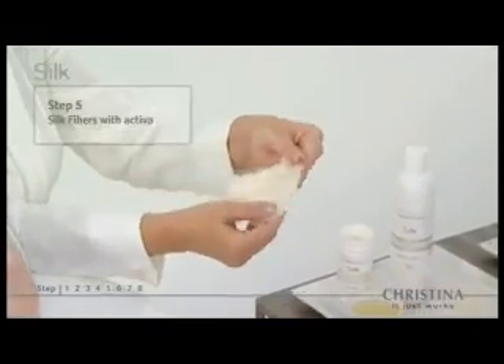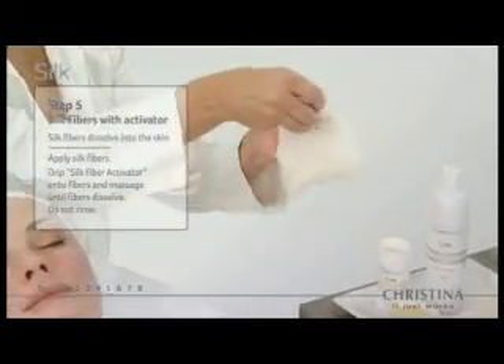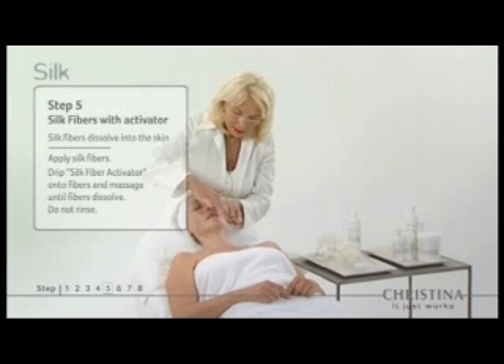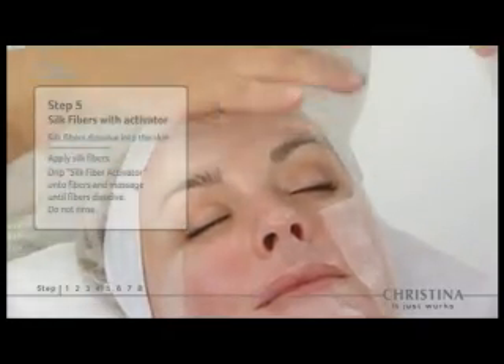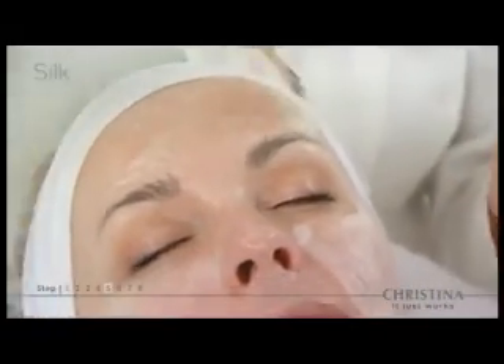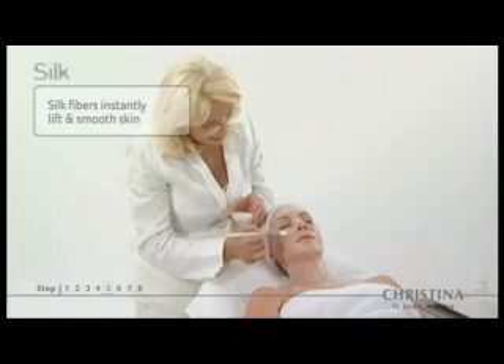In step five, a film of silk fibers enriched with proteins is dissolved into the skin using a biological serum, creating a supportive layer to strengthen the skin's natural structure. Silk fibers instantly lift and strengthen the skin for firmer and smoother looking skin.